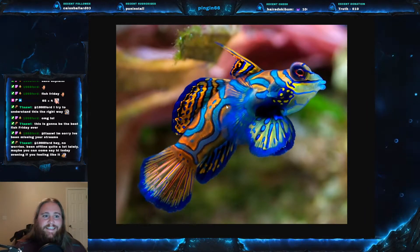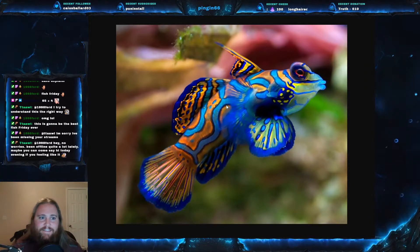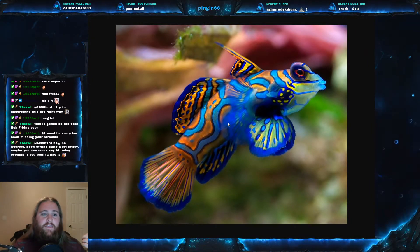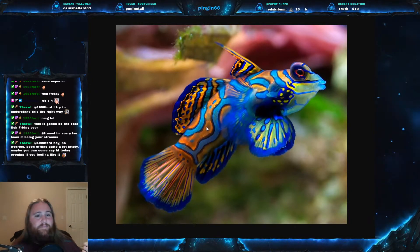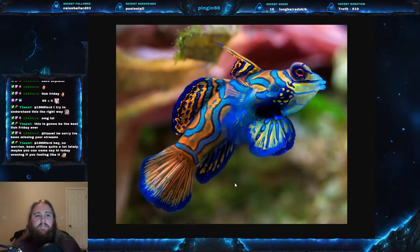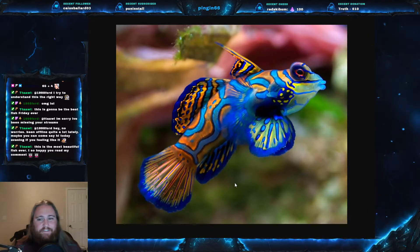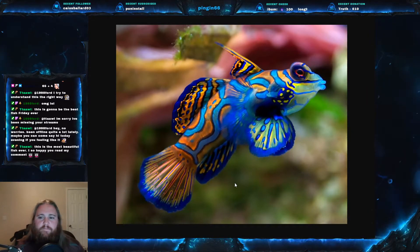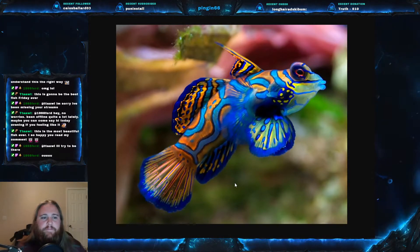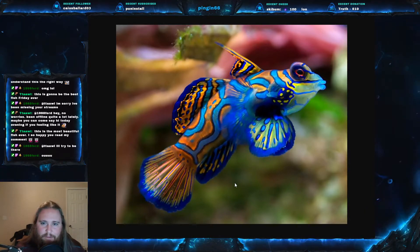The scientific name for this fish is Synchiropus splendidus, and as you can see, it's got its specific epithet — the second part of that name — splendidus, from its splendid colors. It is a member of the dragonet family. For those of you who might be familiar, it is similar to a goby, but they are different than a goby. Most people think that they are gobies, but they're actually different.